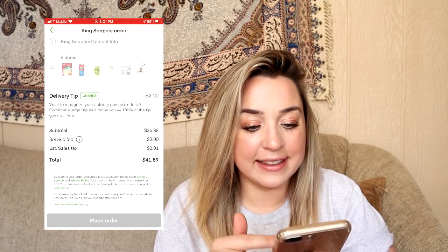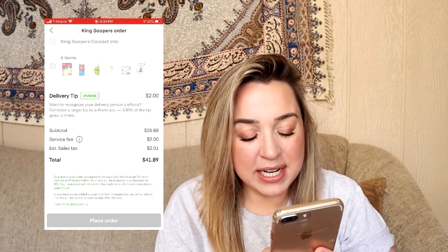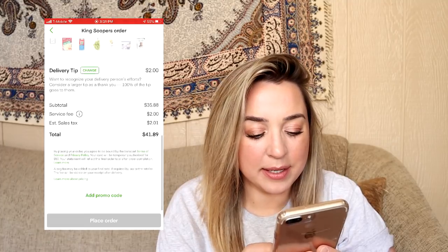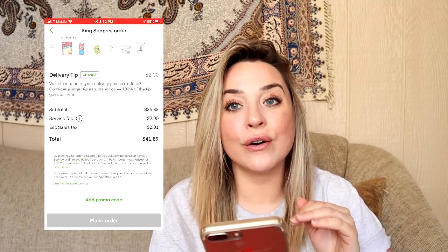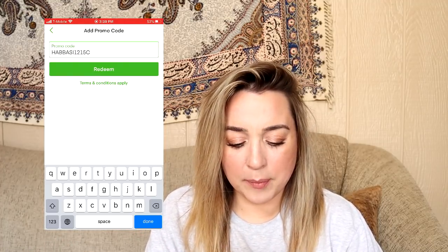I'm going to go to checkout. They're asking me for my delivery address. My total is $35, there's a $2 service fee, and $2 in sales tax. There's also an option to add a promo code. I went ahead and plugged in my friend's promo code because I'm not sure that I'm going to be able to use mine. I am not going to put my address on camera — I think you can probably figure out that part on your own.